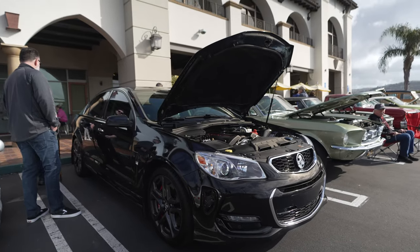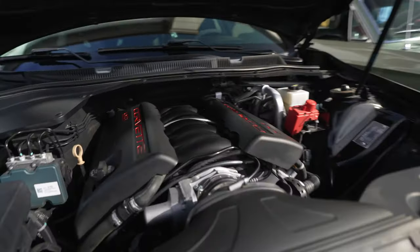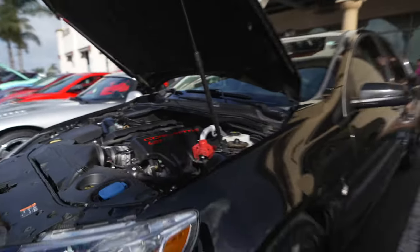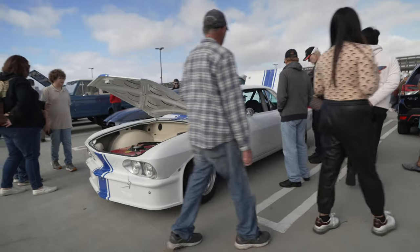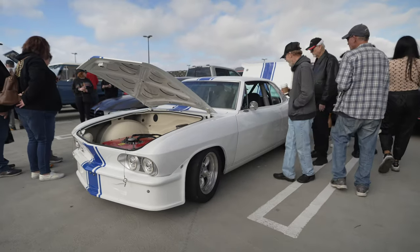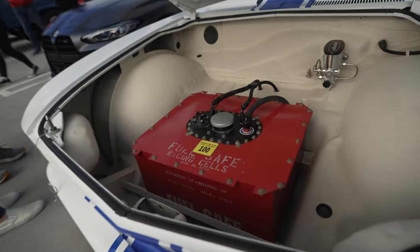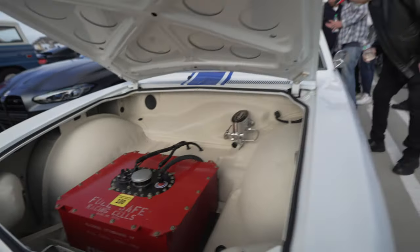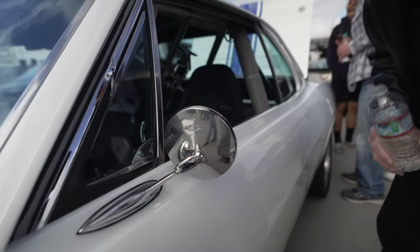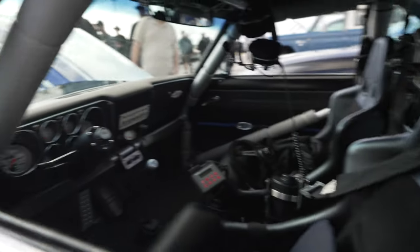Speaking of Corvette, check out this one — it's a sedan with a Corvette heart. I believe it's some kind of Corvette racer. No engine visible here, just a fuel tank — very clean. Yeah, it's a Chevy Monza-cap — some kind of Corvette, all racing setup.